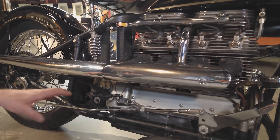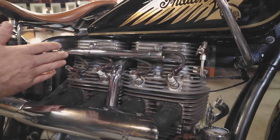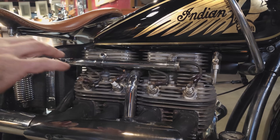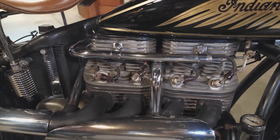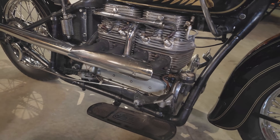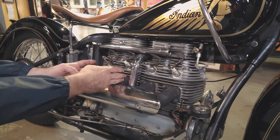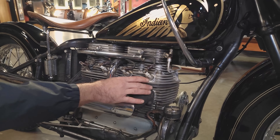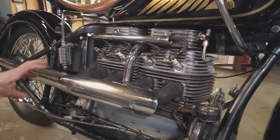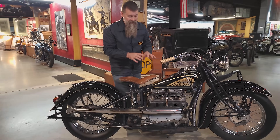They had some major updates to the top end for the 1938 season. Initially, the cylinders were cast individually in cast iron, which created a lot of heat, and the heads were also cast iron. In 1938 they began casting the cylinders in pairs — number one and two cast together, number three and four cast together — giving tons more meat, beefier fins, and better cooling. On top of that, they went to aluminum heads, which dissipate heat so much better than cast iron. If you're not moving on a four-cylinder, your time is limited.